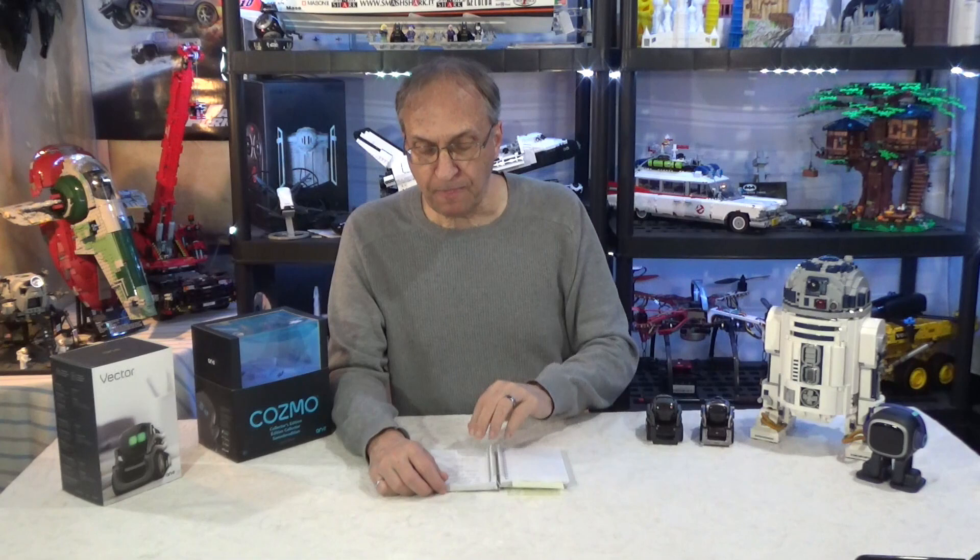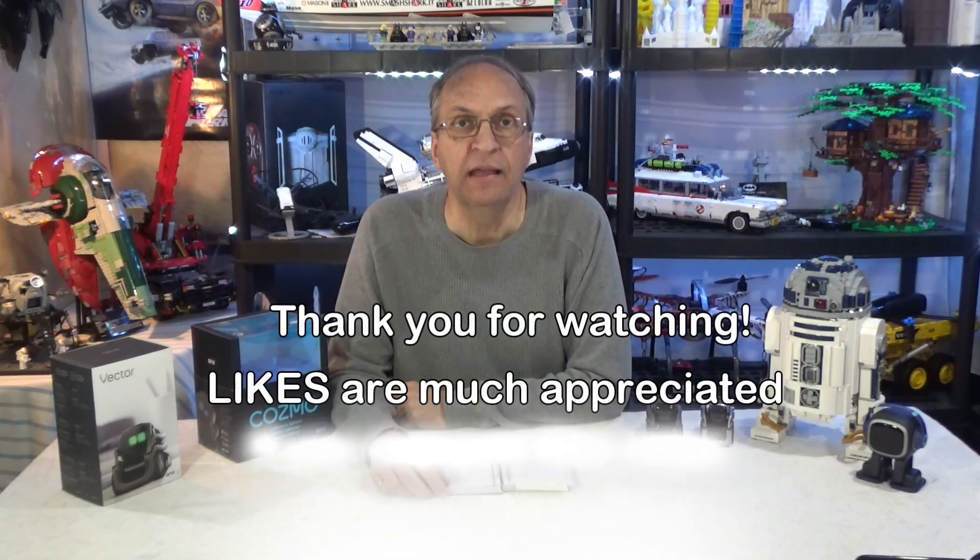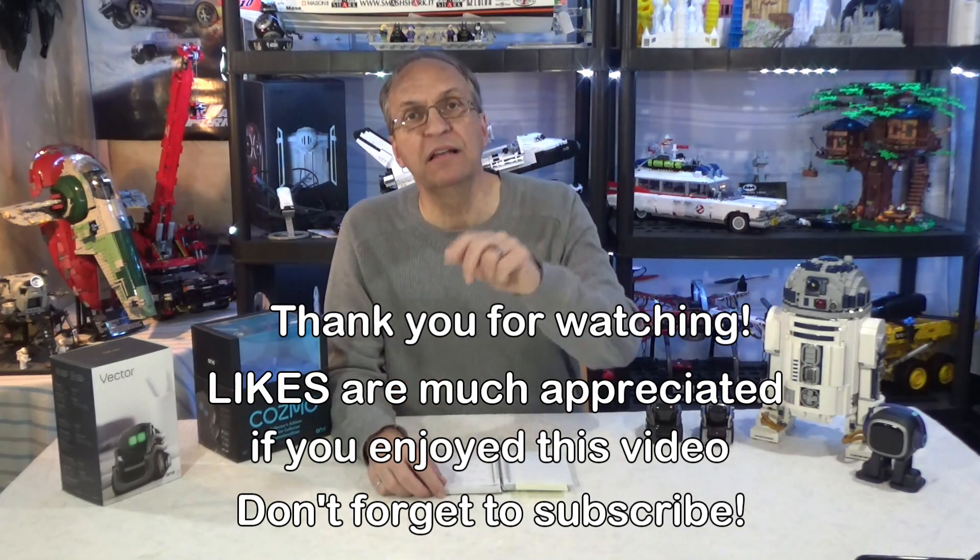If I see anything new I will post it in my video description and I will post another video. But as of today, March 14, we are one month past the worst case scenario with still no shipments of Cosmo 2.0 or Vector 2.0. Thank you guys for watching. If you have any questions or see anything I haven't seen on social media, please share with all of us in the comments section. See you next time, goodbye guys.